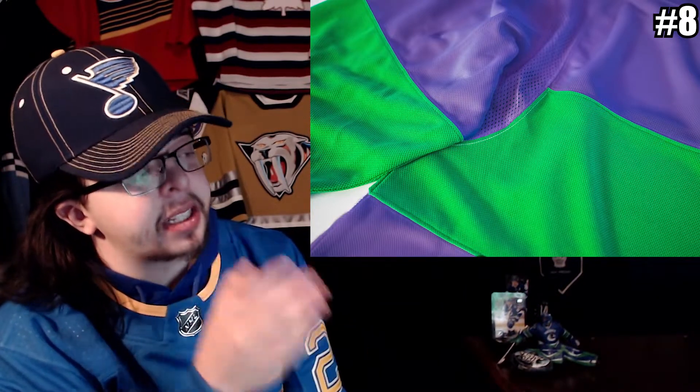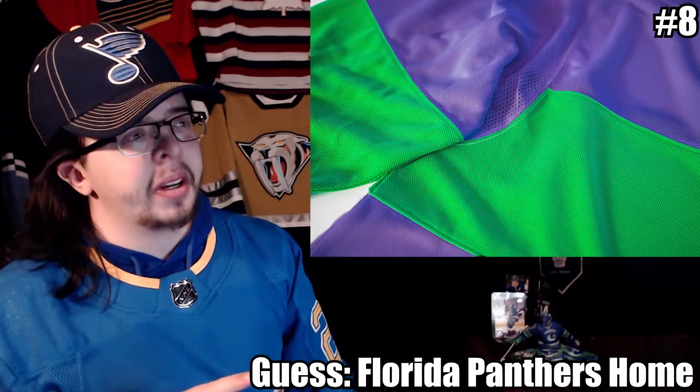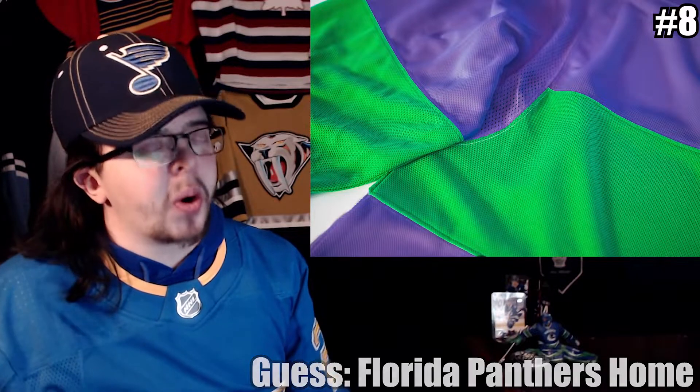Number eight — it almost looks like there's a middle stripe there. This reminds me of either Montreal or Florida. The middle stripe on the back doesn't wrap around the way Florida's does, so maybe it's the front. I'll say the Florida Panthers home jersey — actually I'll go with that since I'm not sure if Neil has the away.